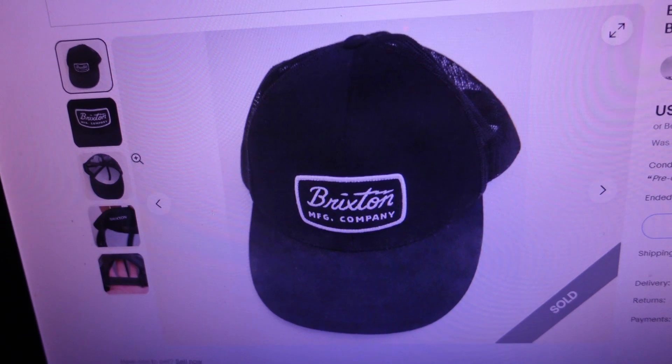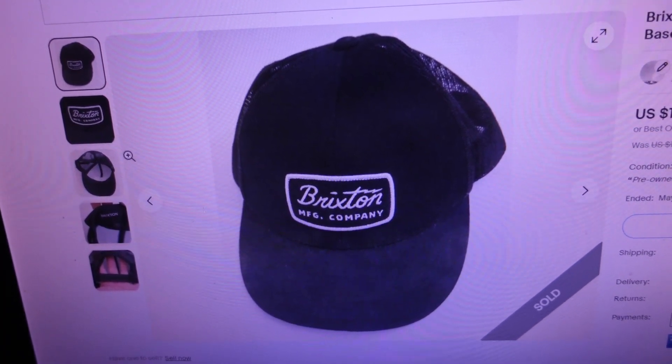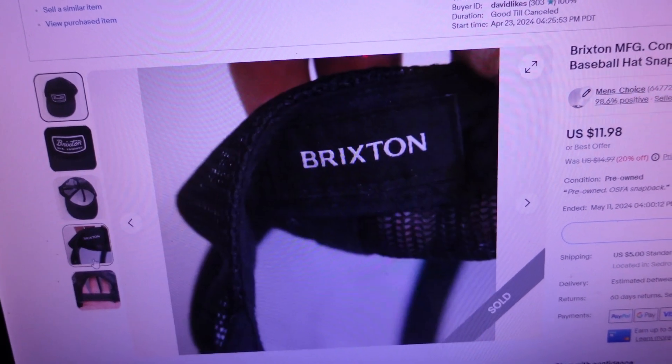Next item sold for $15 flat - it's a Brixton Manufacturing Company black adult trucker style baseball hat, snapback cap. I got this in a hat lot, didn't pay much for it. When I do online arbitrage buying, I buy hat lots and try to get hats between two to three dollars per hat, buying 50 or more and listing them individually. Probably paid three dollars for this one, sold for $15.